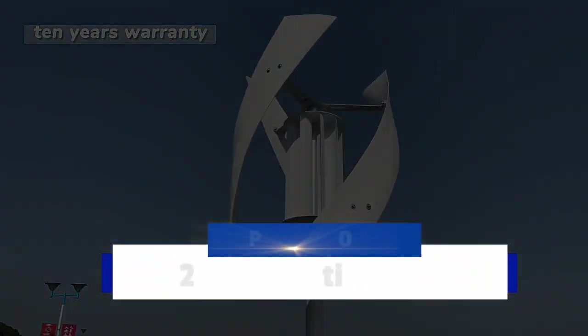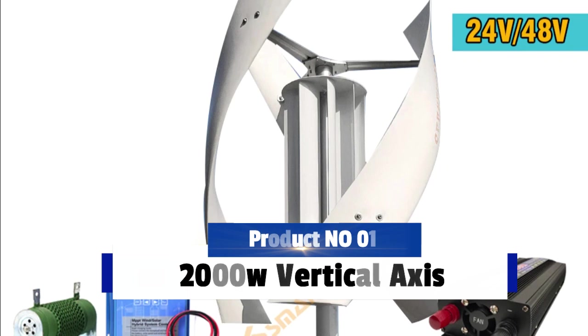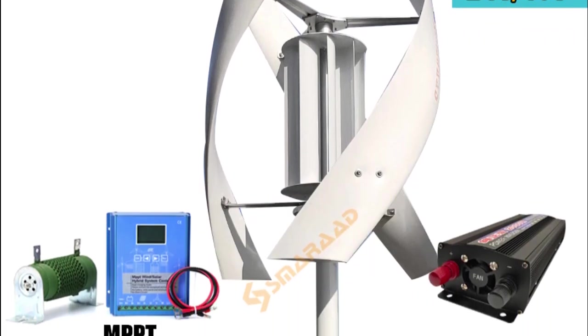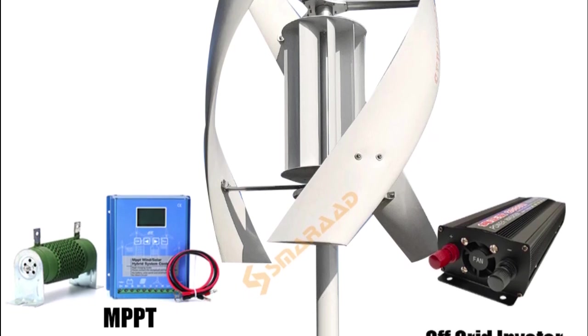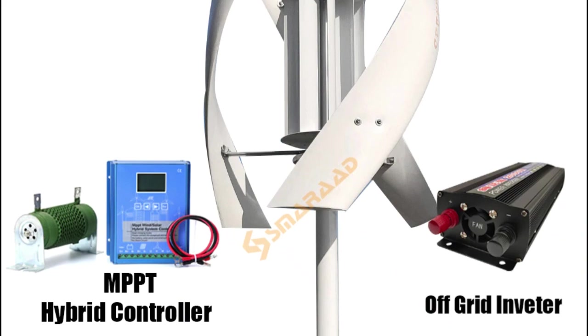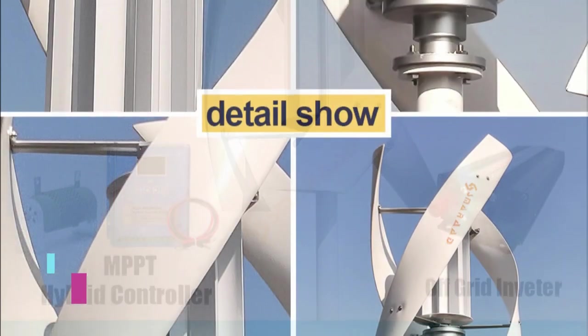Product number 1: the 2000W Vertical Axis Wind Turbine Generator, complete set, 48V windmill with 220V AC output, household kit with controller and inverter.